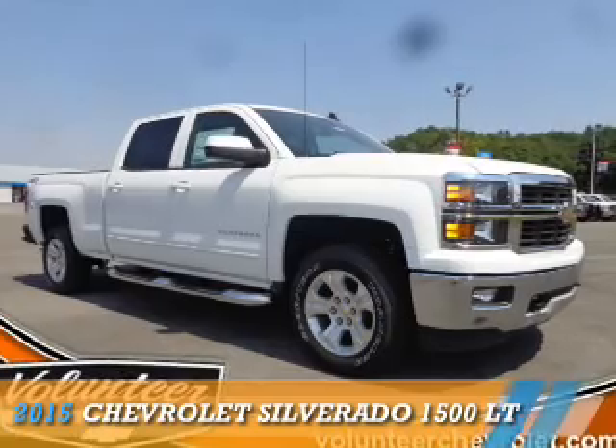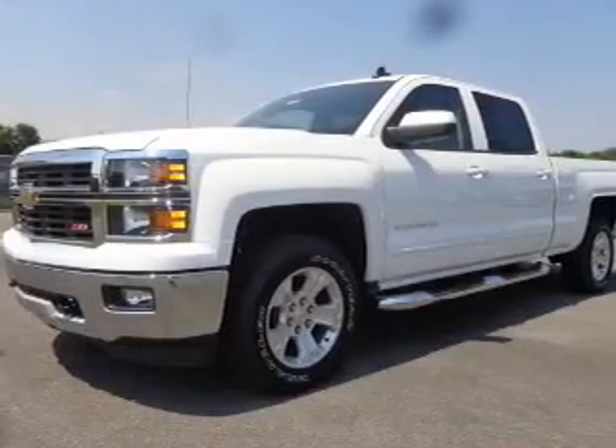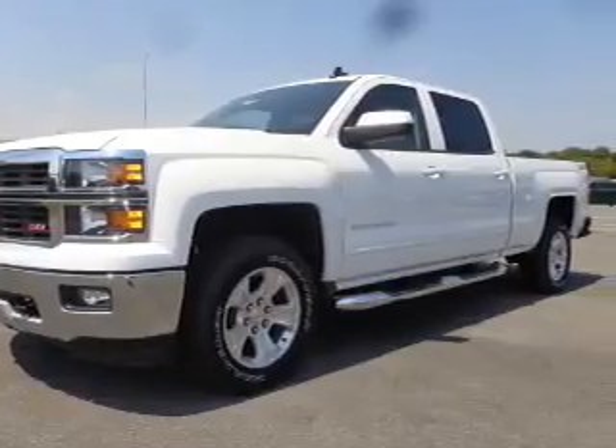Presenting the 2015 Chevrolet Silverado 1500, powered by a 5.3 liter 8 cylinder engine.